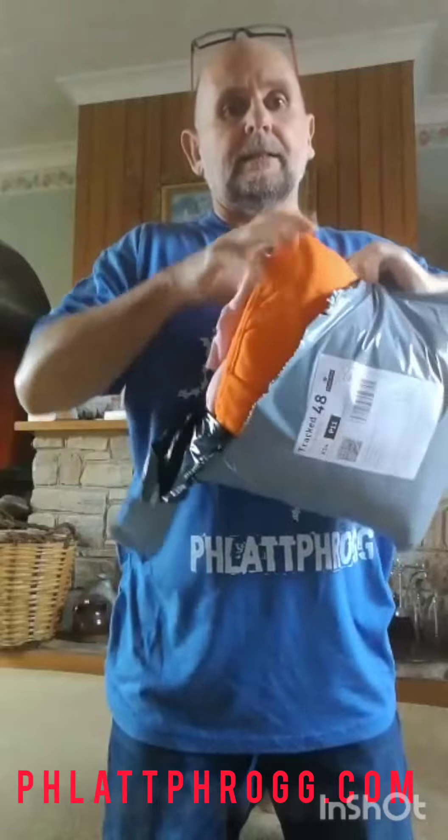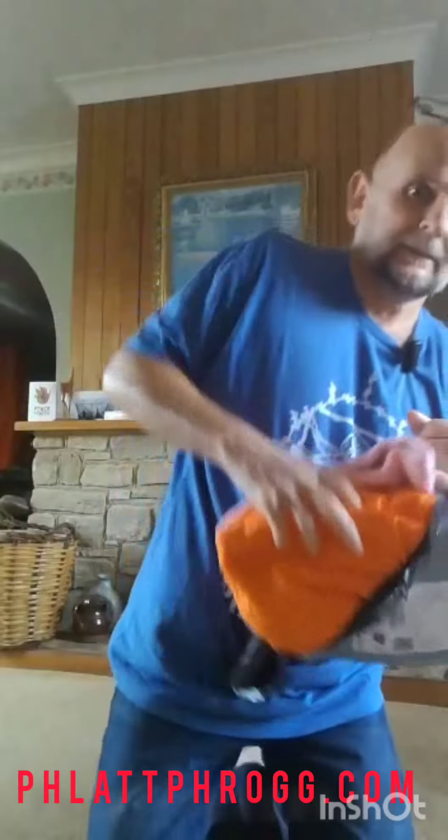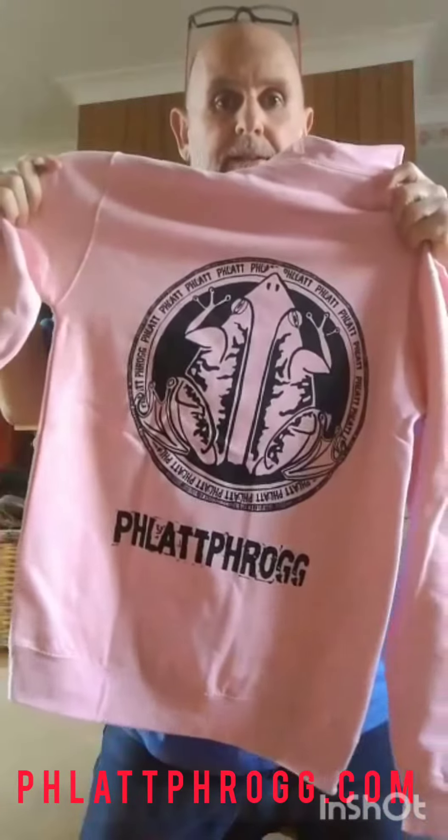So there it is — a pink one and an orange one. I have to say, actually pretty happy with the way the designs came out. The hoodies are not bad quality but this is nice.